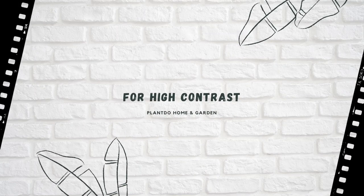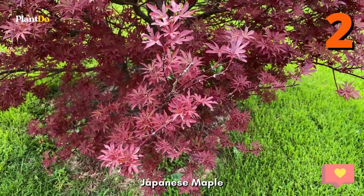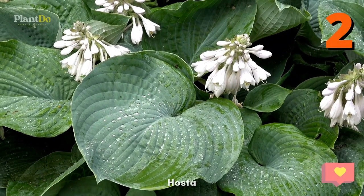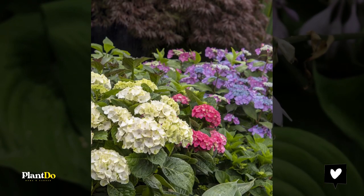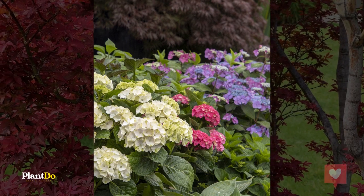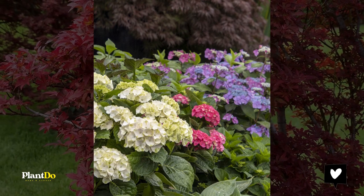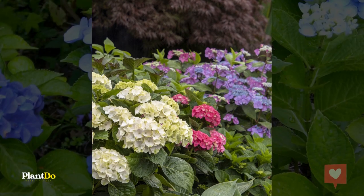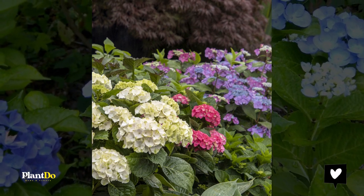Number 2: For High Contrast — Hydrangea, Japanese Maple, and Hosta. Seaside Serenade Cape Lookout, Martha's Vineyard, and Cape May Hydrangeas are natural companions for hostas; their leaf shapes complement one another while the big, fluffy hydrangea flowers add contrast. Boost the contrast, both in color and texture, with a purple Japanese Maple like Crimson Queen.